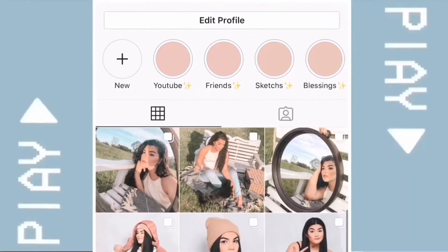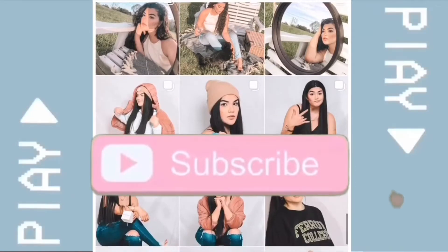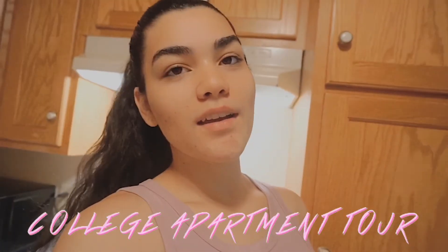Hello all you beautiful humans out there. You are now watching Running Lit with Raina. I hope you enjoy the video. Hi everyone, welcome back to my channel. You already know who it is, you already know what I'm doing. I'm filming another video for you guys and gals and today I'm going to be showing you my college apartment.